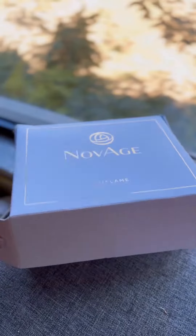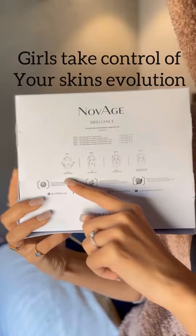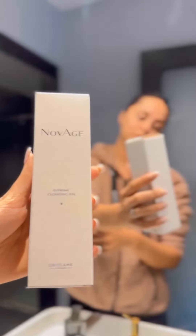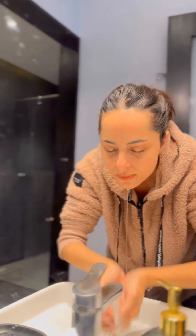My skincare routine — I've been using Novage and you can see the result. It has four steps. Step one: cleanse. Prepare to absorb by cleansing your skin morning and evening to deliver the full power of their youth-preserving actives, remove all impurities, and give a healthy appearance.